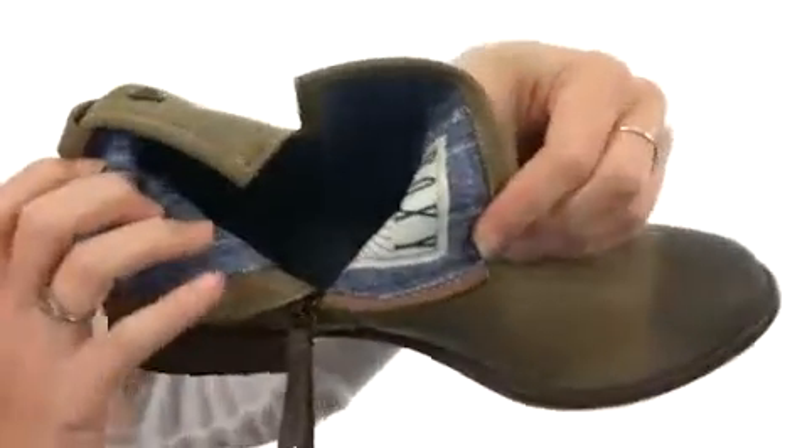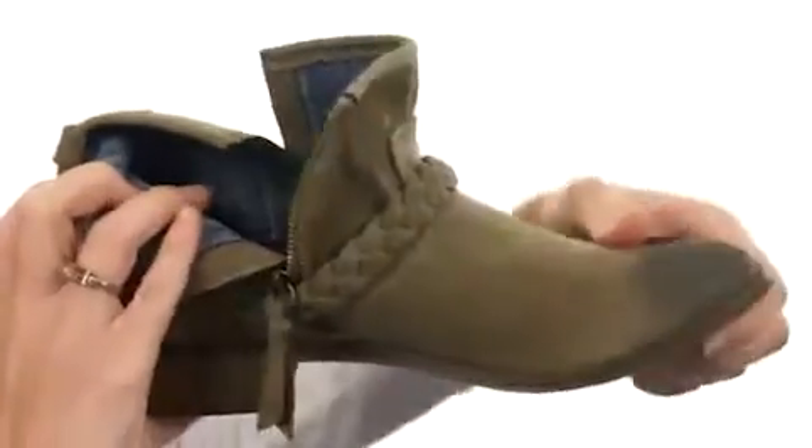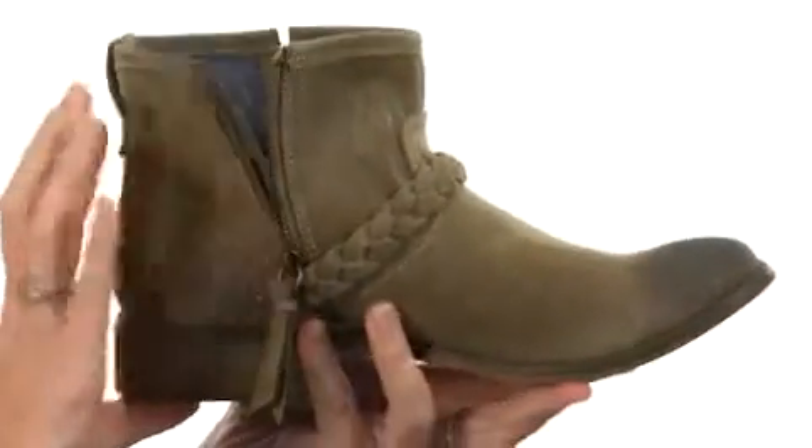It's nicely lined on the interior as well with fun printed fabric and even the Roxy logo right there, with cushioning in the footbed. The outsole is ridiculously flexible, so you'll walk in bliss.